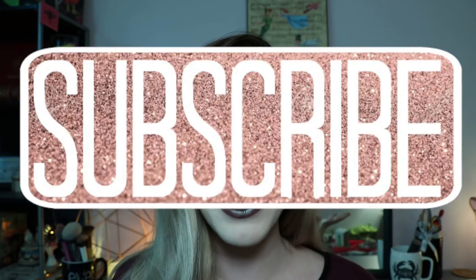Hey guys, Eve here, and welcome back to another celestial makeup look video. This is a makeup series on my channel in which I do looks inspired by the full moon, and I'll soon be branching into other planets and stars. If you're interested in that kind of thing, make sure to give this video a thumbs up, and if you haven't seen my face before, please subscribe.